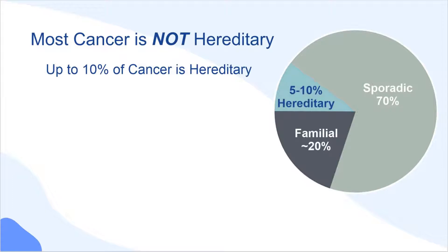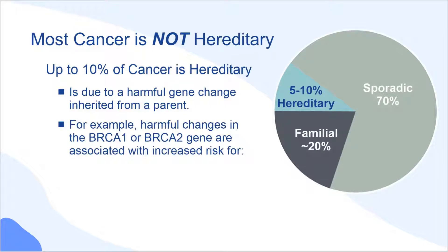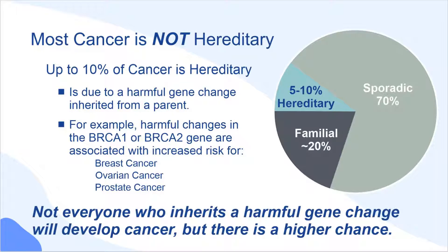Only 5-10% of cancer is hereditary, meaning it is due to a harmful gene change inherited from a parent. For example, harmful changes in the BRCA1 or BRCA2 gene are associated with a high risk for breast cancer and increase the risk for other cancers, such as ovarian and prostate cancer. There are many other genes that can be associated with an increased risk. It is important to know that not everyone who inherits a harmful gene change will develop cancer, but there is a higher chance.